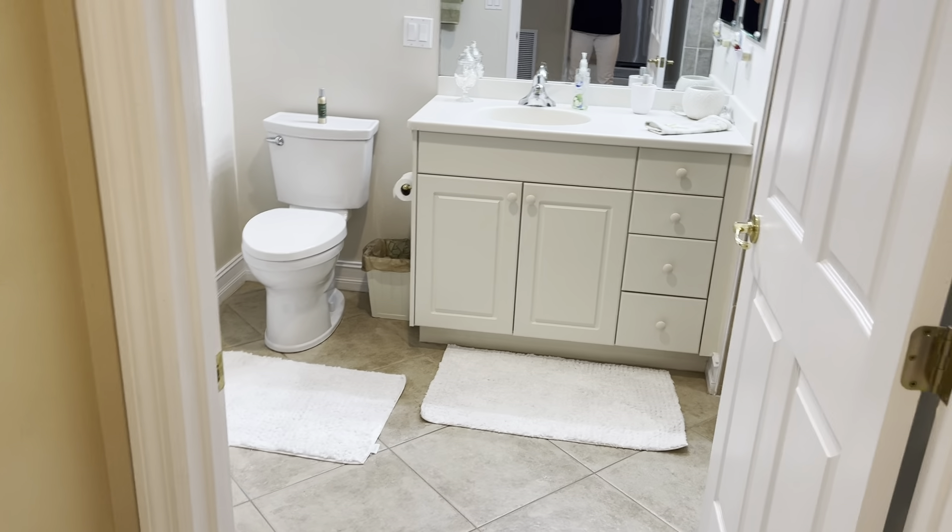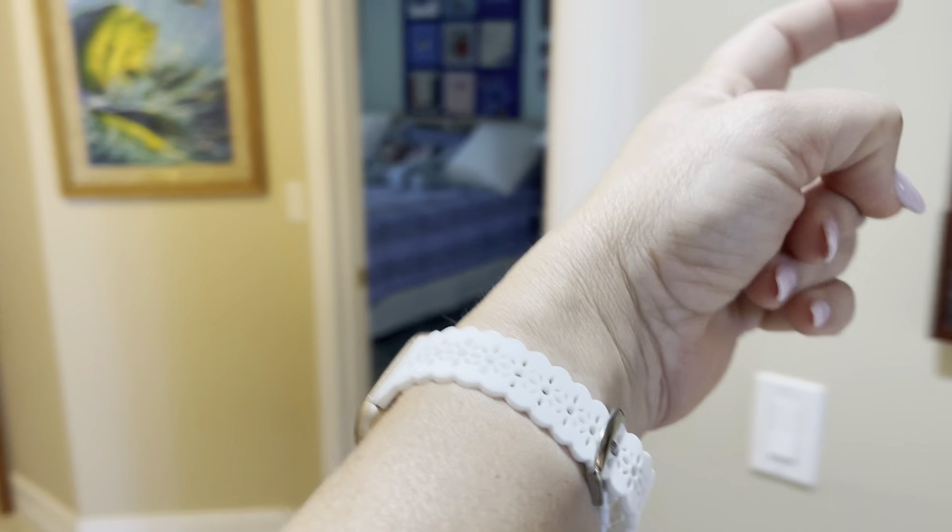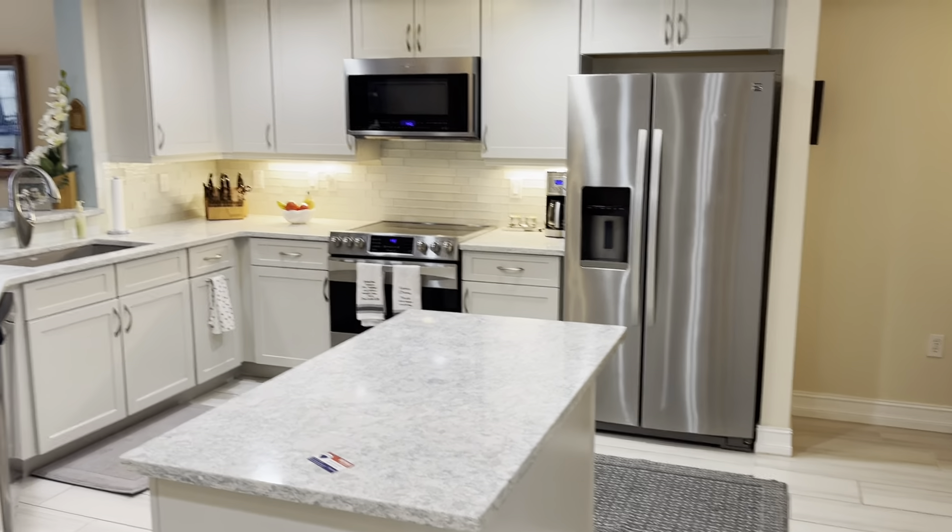Off to the left here is a laundry room. There's the bathroom we came from, and this bathroom is also accessible from the main living area. Lots of storage in this place too — there's another closet right here. So we just went through the bedroom, through the bathroom, out the other side, and now we're back in the hallway at the front door.